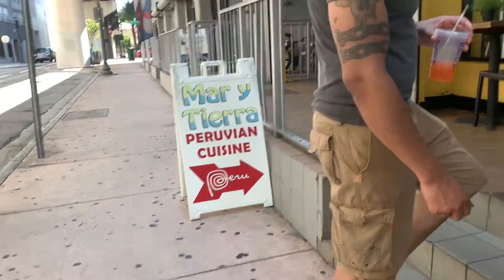You hungry? I'm starving. We're ready to go. So we're trying this one.